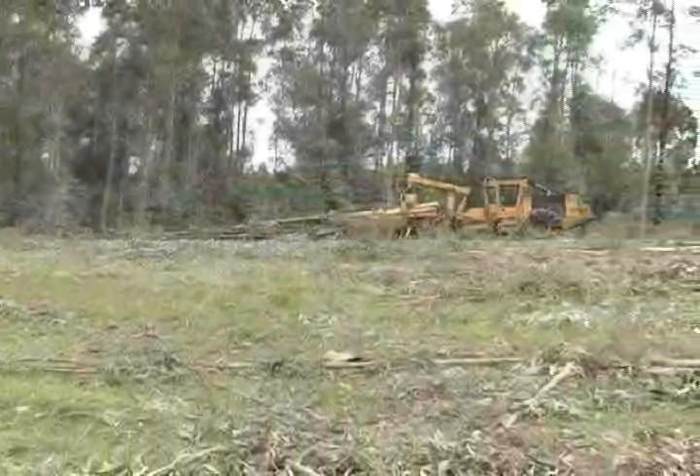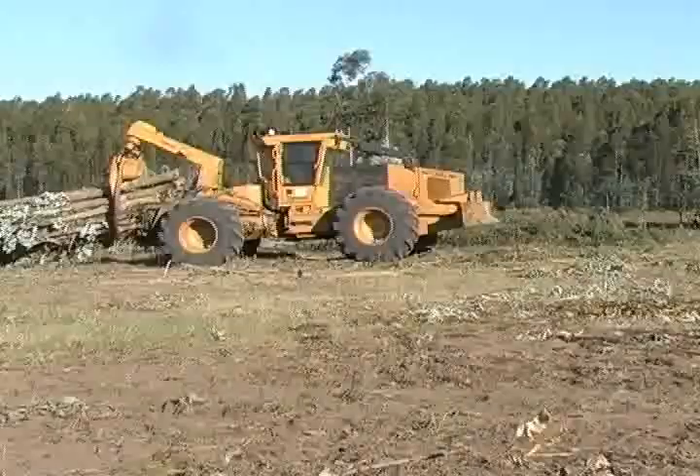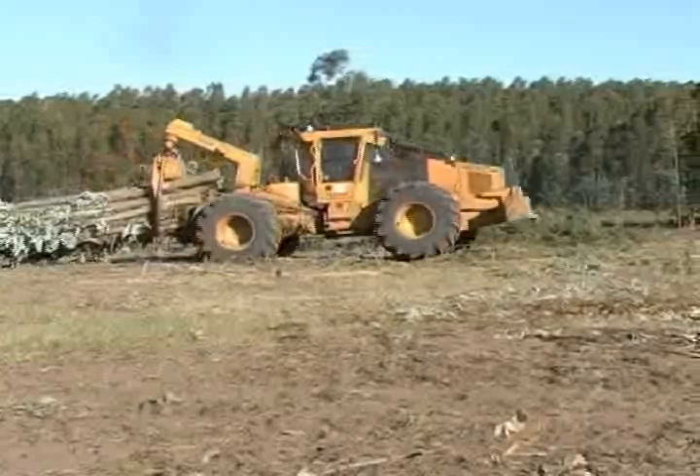TigerCat has achieved high productivity and operating efficiency by combining hydrostatics with electronic control technology. The hydrostatic transmission allows TigerCat skidders to pull relatively larger loads than similarly classed machines. TigerCat 620C and 630C skidders are ideally suited to eucalyptus plantations, as the large grapple sizes allow the operator to take full advantage of the machine's pulling power.